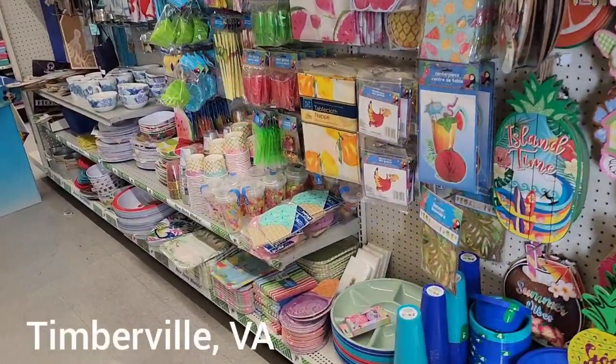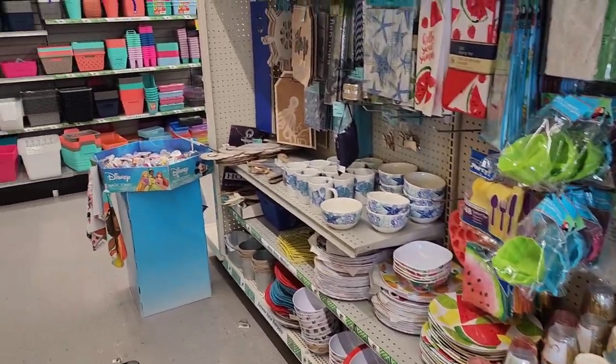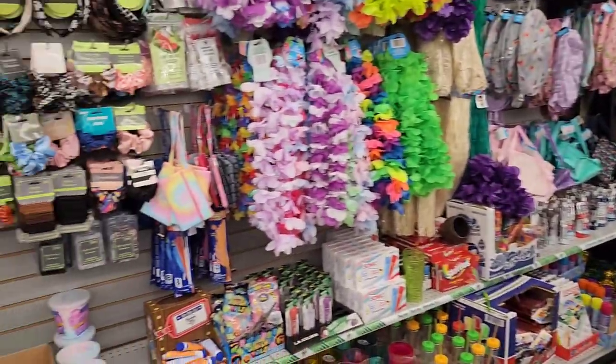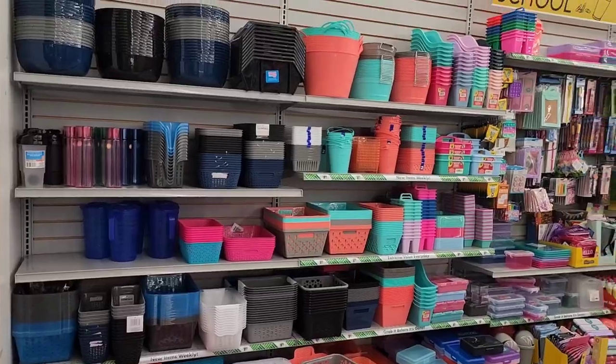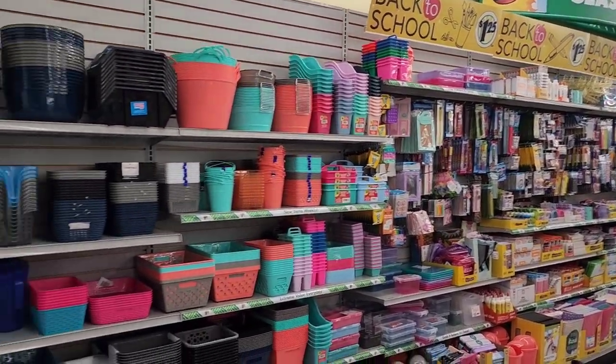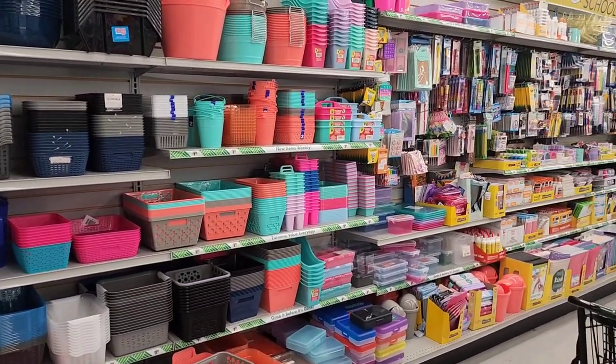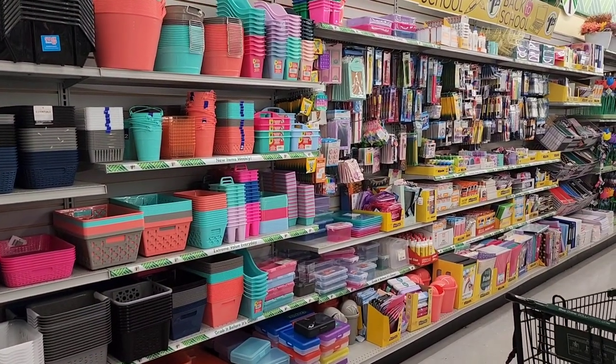I am at my favorite Dollar Tree. I just said hello to the manager Vicki. I have not seen her in quite a bit and I have not been here at this store for quite a bit. Look at this back to school wall! Look at the organizational bins. I am so tickled pink right now. Let's dig in everybody.